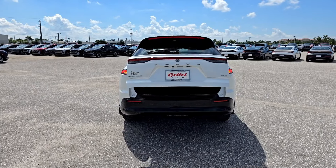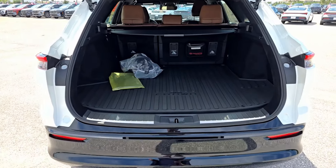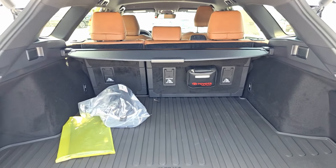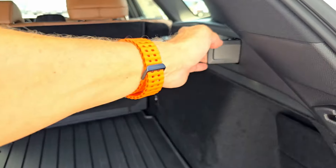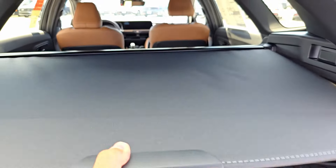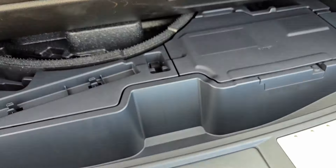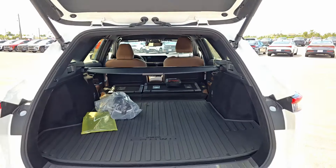Let's pop the gate open. Even on this base model there's a power gate with two buttons — one to close and one to lock. There's an optional cargo cover. Cargo space is 25.8 cubic feet behind the rear seats, or 24.8 in the Limited. The rear seats fold 60/40 via two levers, extending cargo to over 68 cubic feet. Underneath the floor there's space for a spare tire but none is included — just an auxiliary battery and a small storage area.